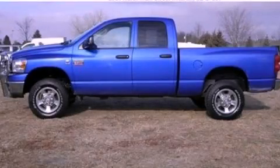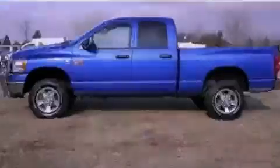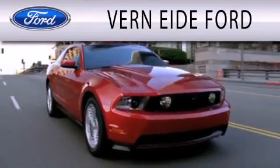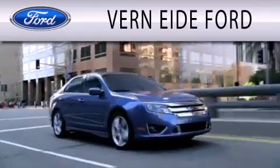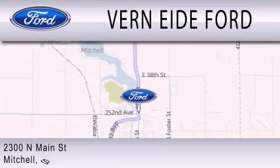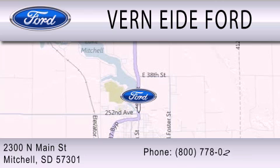Please call us today for more information on this great vehicle. Ver90 Ford is dedicated to doing everything possible to ensure that the experience you have selecting your next vehicle is as pleasant as possible. We are located at 2300 North Main Street in Mitchell.